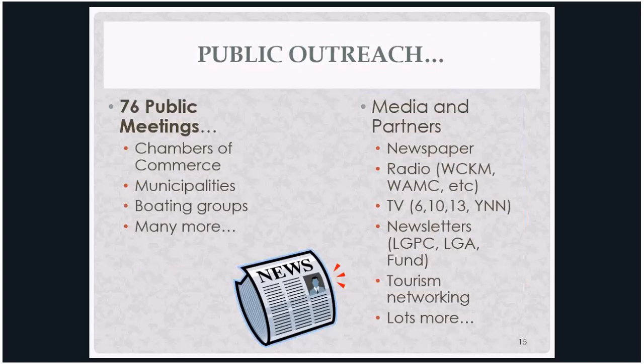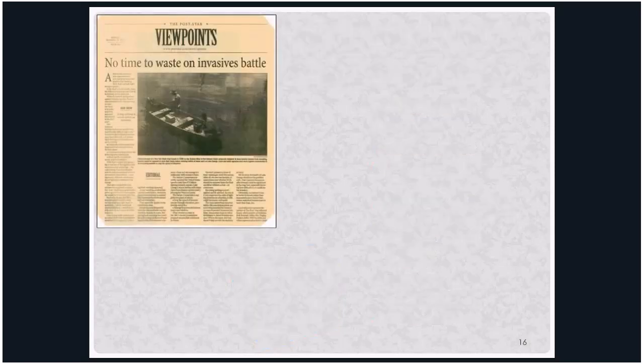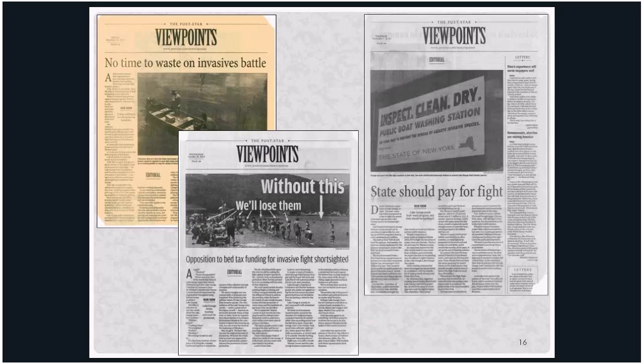We held 76 public meetings — every rotary, Kiwanis, and chicken dinner we could find — talking to people about the issue and getting their ideas. The community came together and said we think we can make this work as a region. The media took a strong interest, with almost daily articles in local papers saying we need to really address the aquatic invasive threat on Lake George. Having the media behind this was extremely helpful.